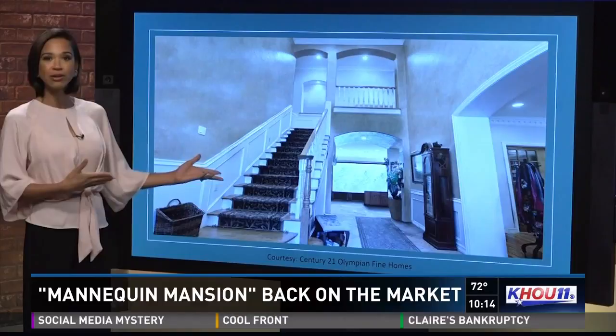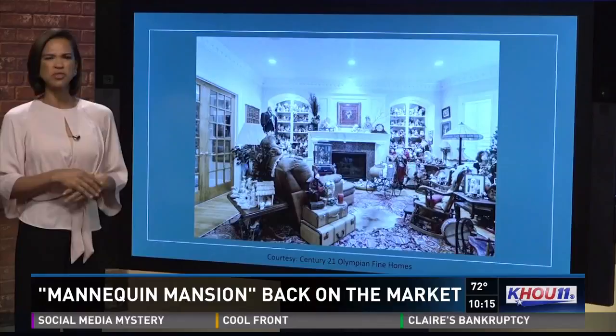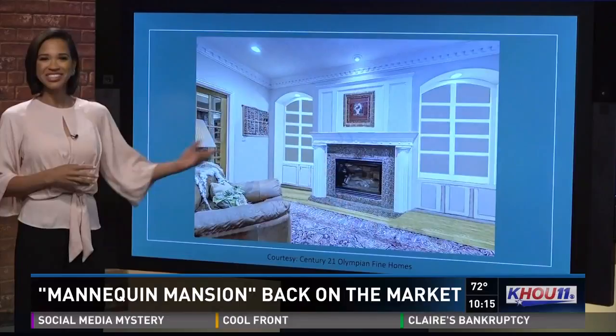Here's a look at the front living room, which is filled to the brim with figurines and dolls. And the after picture clears it all out.